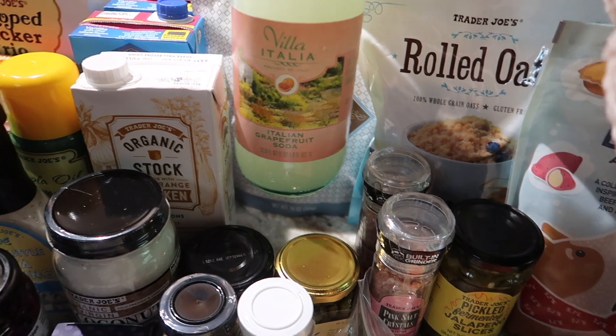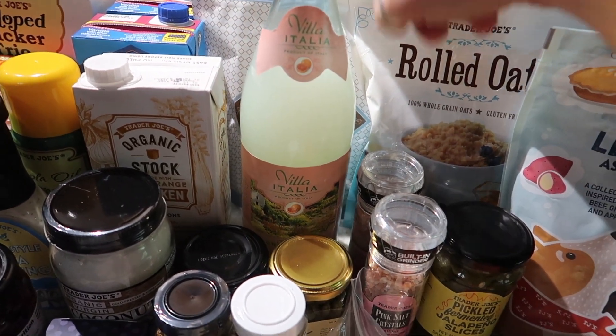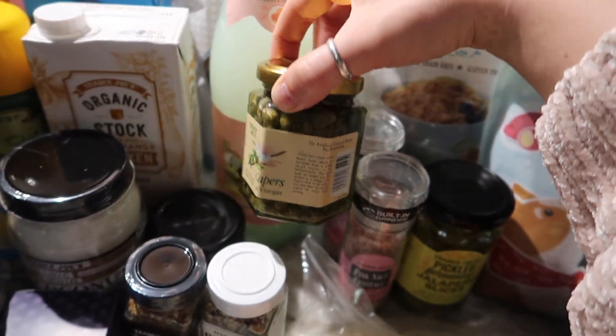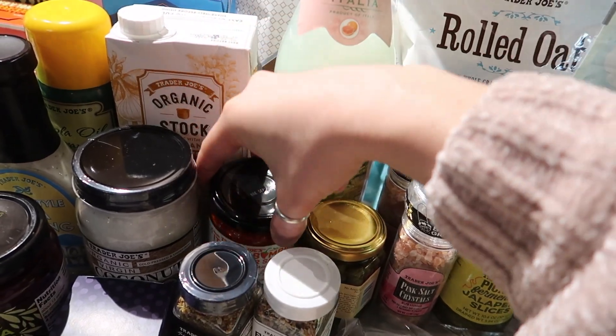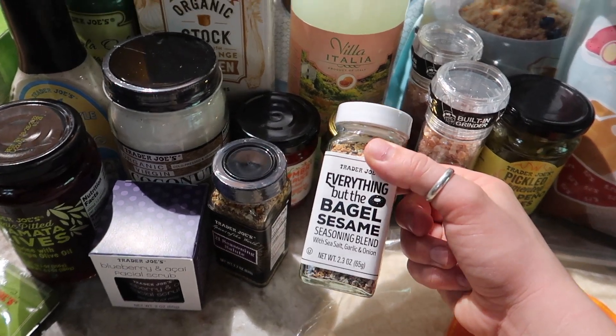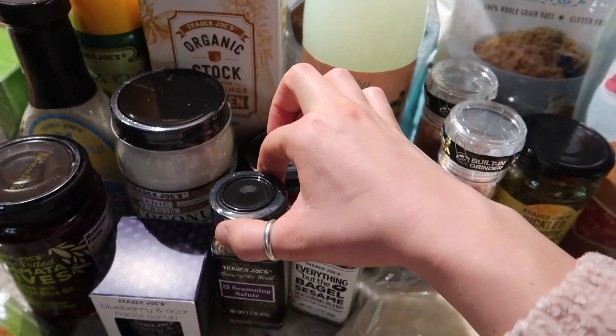We also got the grapefruit Italian soda because this stuff is so good and we are going to have it for date night. Then we picked up some capers because we love our capers, and got some more bamba sauce because we were out. Then we picked up two seasonings — we got the everything but the bagel seasoning and we also picked up the 21 seasoning salute.